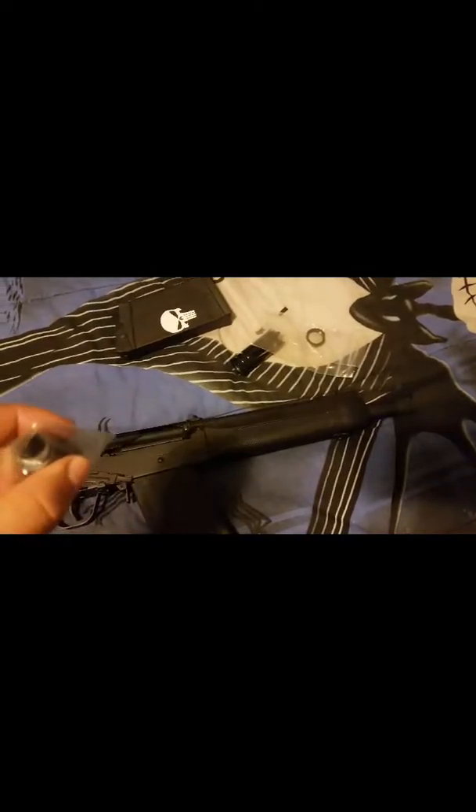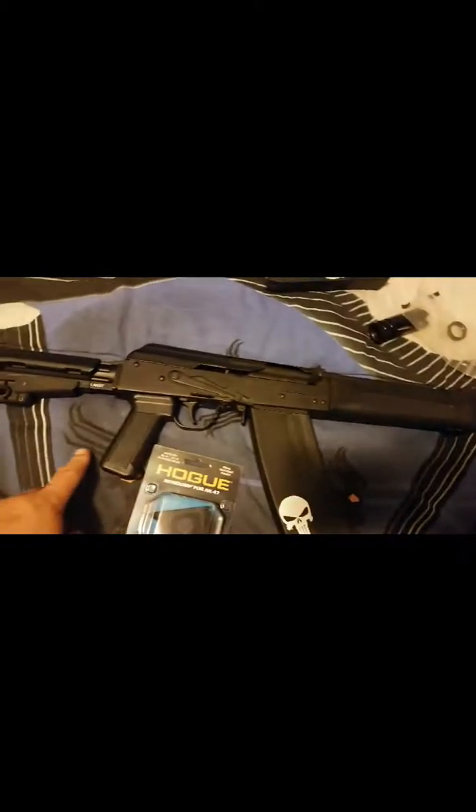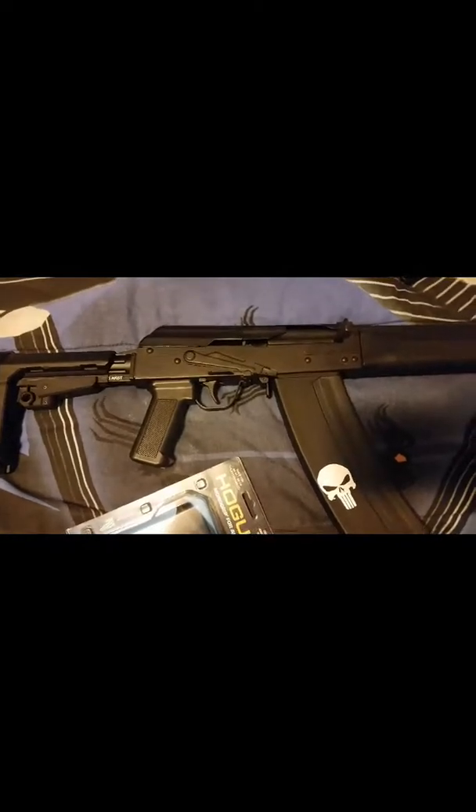And I bought this, which I was told was going to fit — it's an extended charging handle. But it's going to have to go on something else; it'll probably go on my Bulgarian, my Arsenal. And I have to put that on because I hate, hate, hate factory plastic grips on an AK — they're just horrible.